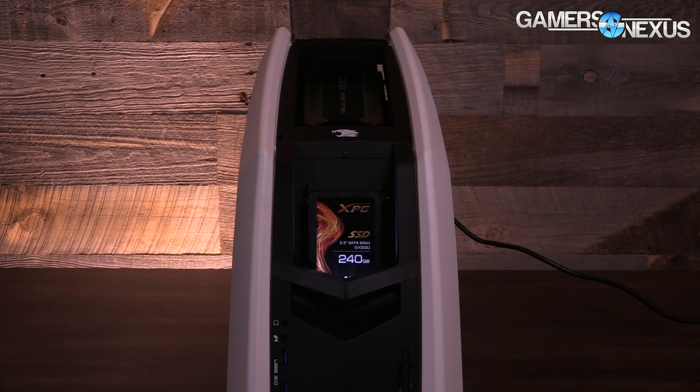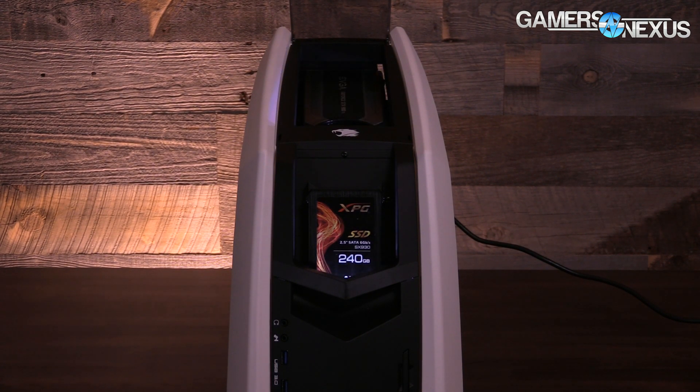Before getting to that, all this content from CES 2016 is brought to you by iBuyPower's Revolt 2 Small Form Factor Gaming PC.